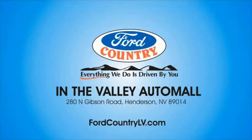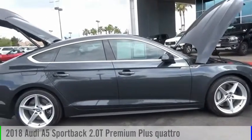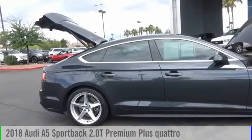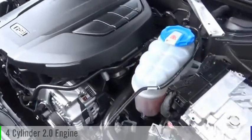Visit Ford Country in the Valley Auto Mall today. Come test drive the 2018 A5. This vehicle is powered by an all-wheel drive, four-cylinder, 2.0 liter engine.